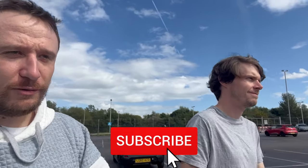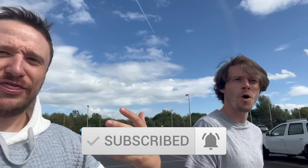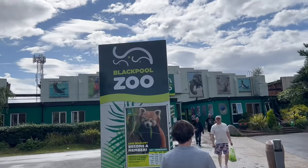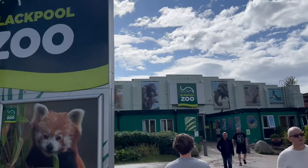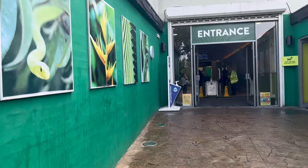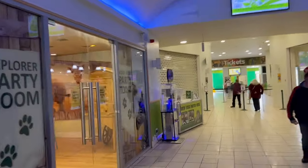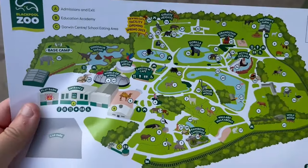Hey guys, Sean Evans here at Left Hills and Thrills, and we're at an attraction that we've never done before, despite coming to Blackpool a thousand and one times. There are all these prints going up to the entrance — I'm getting major service station vibes.